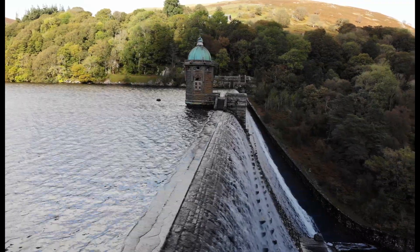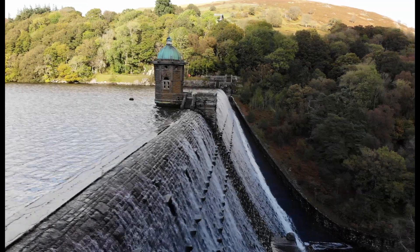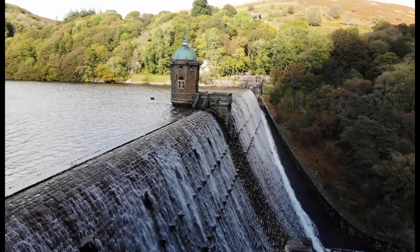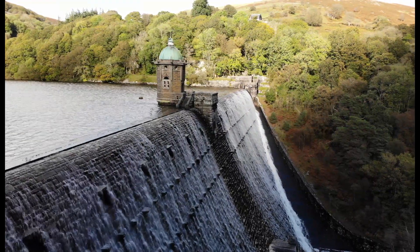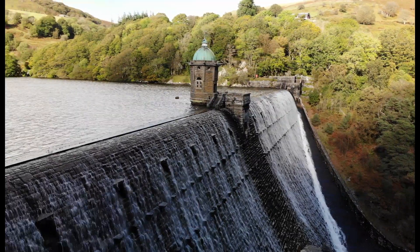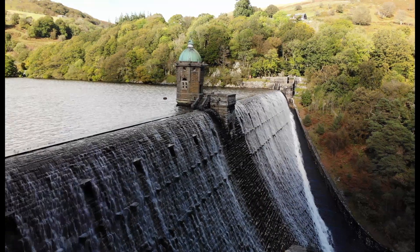The Elan Valley Dam Scheme was developed in the 19th century following rapid growth of the population of Birmingham, England, due to the Industrial Revolution. The city's expansion resulted in regular outbreaks of waterborne diseases and major epidemics such as typhoid, cholera and dysentery because of the lack of clean water.